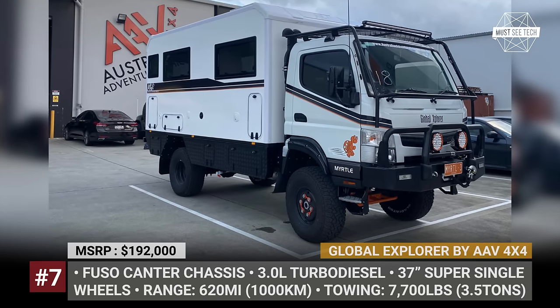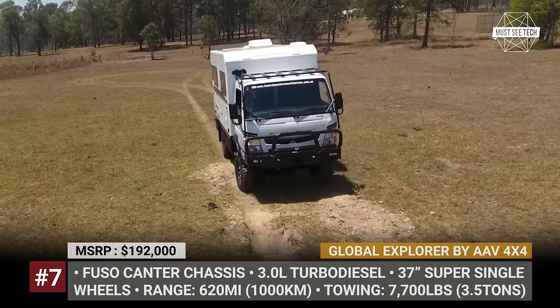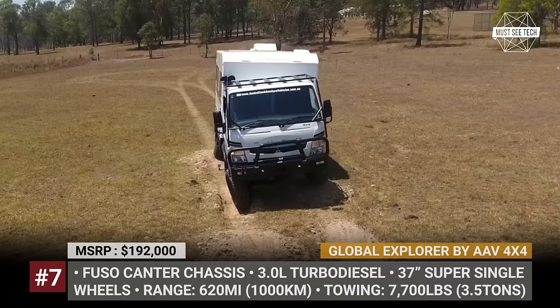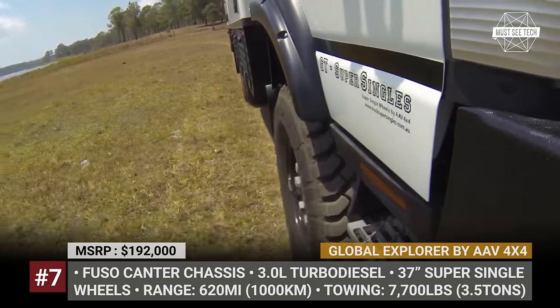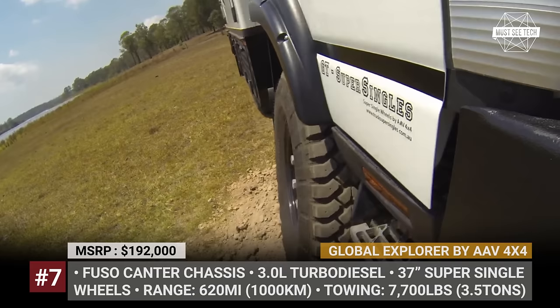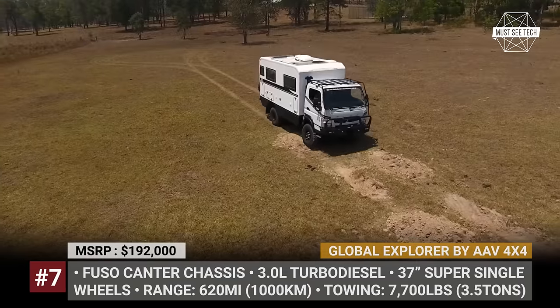Global Explorer by AAV 4x4. AAV, short for Australian Adventure Vehicles, is a Brisbane-based manufacturer of motorhomes led by a family duo of passionate adventurers, Kim and Lynn Bolton. Their latest Global Explorer project is built relying on the experience gathered when traveling across different parts of Asia, Africa, Russia, Europe and the Americas.